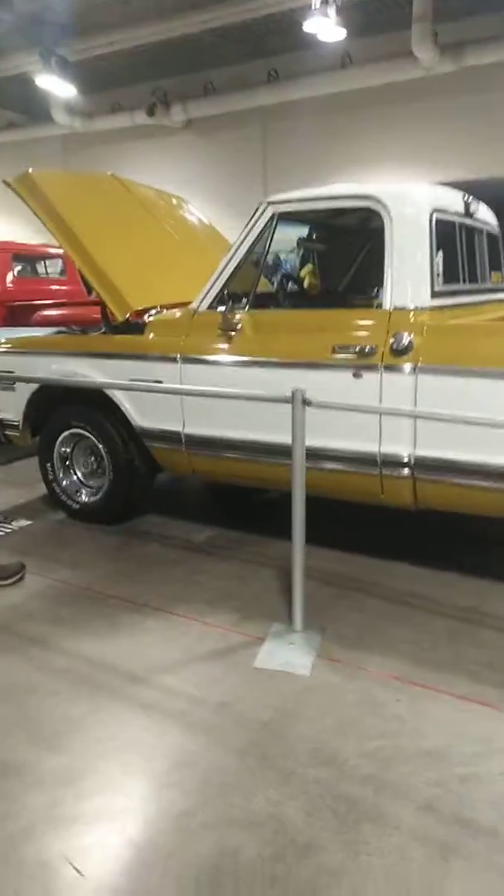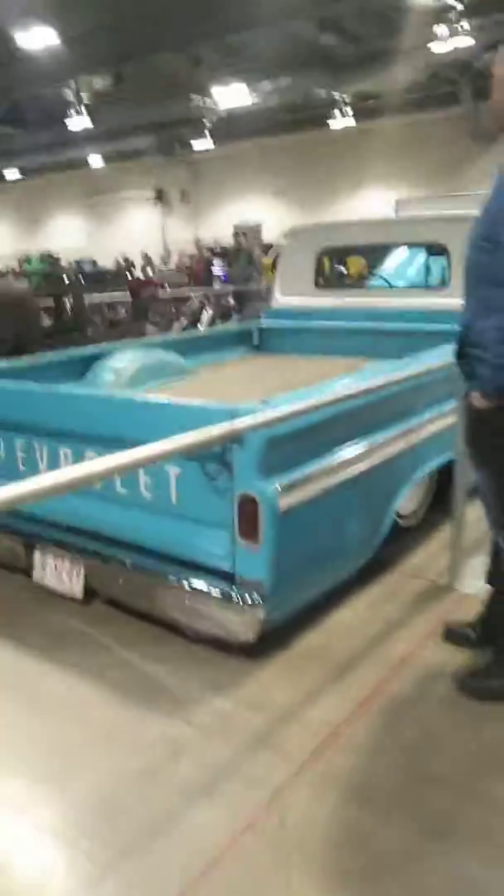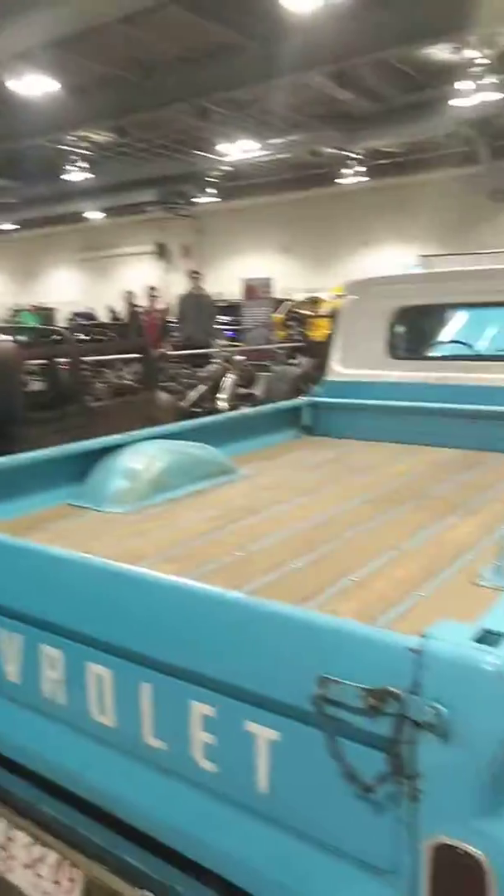Nice Cheyenne over there. Dude, this is a cool Chevy. Also look at that rat rod in the background. There's also a big truck over there and a Lancer over there on a lift table.